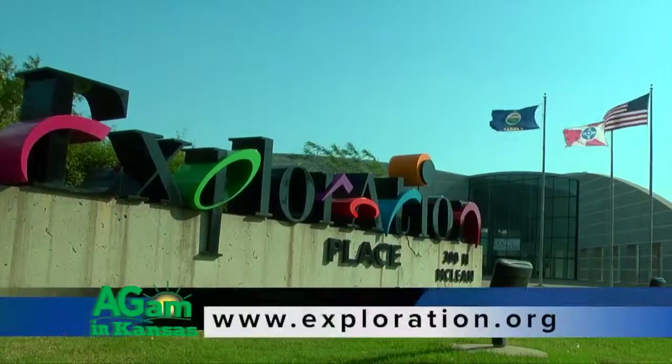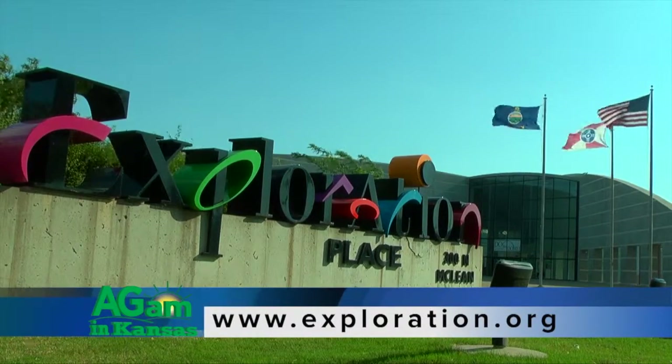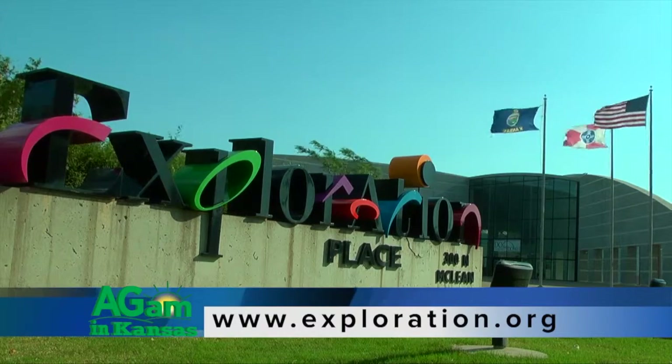To learn more about Exploration Place and all the fantastic things that we have going on here, just visit our website at www.exploration.org.